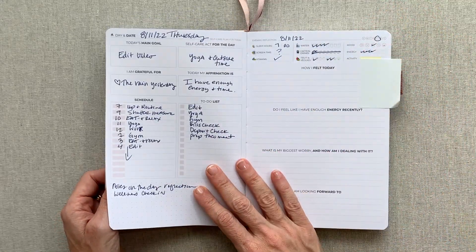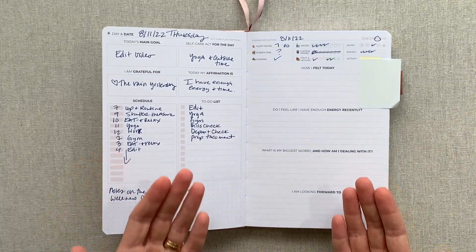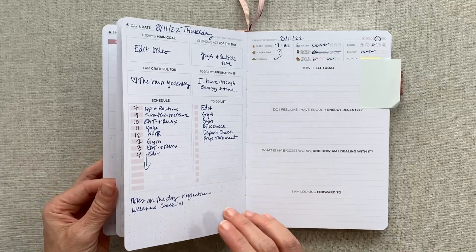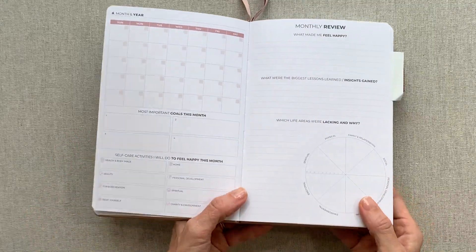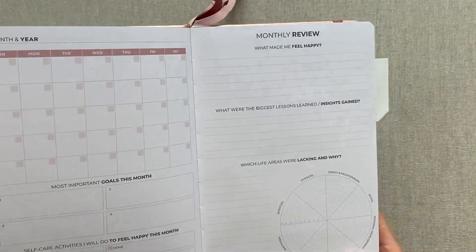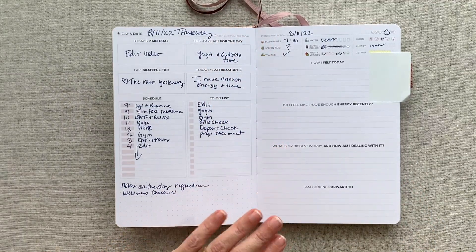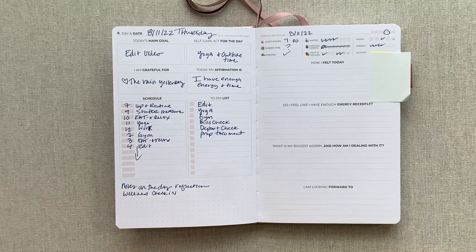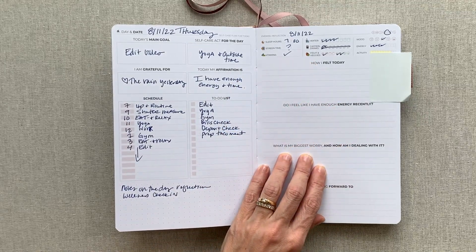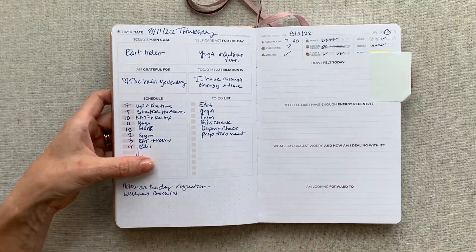Then you go into your daily pages — two-page spreads for every single day. I've written all over one to show the pen test. You can see that really nothing is showing through at all — that is how their 80-pound paper performs. I went ahead and filled in a day here, at least part of it, just so you can get an idea of what it looks like filled in. I didn't fill in the personal questions because I didn't want to share those.